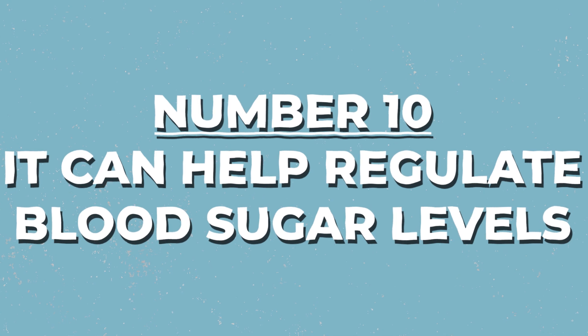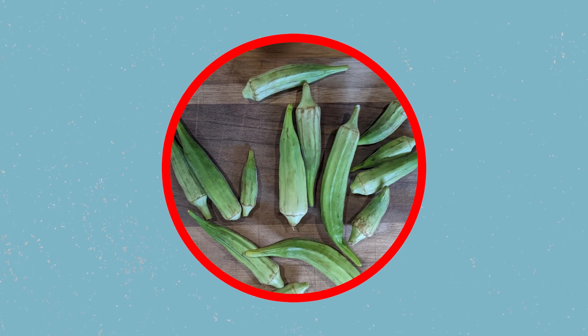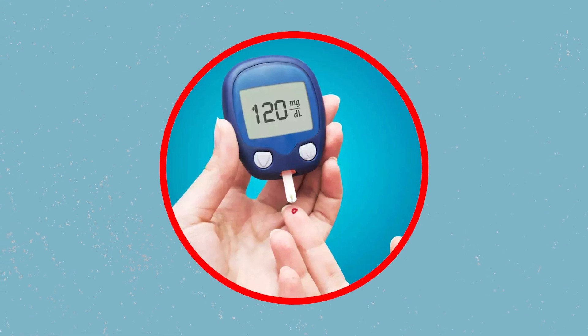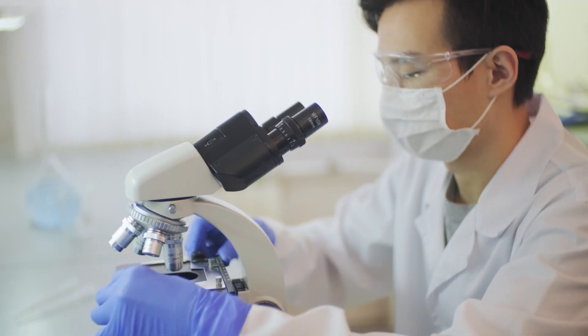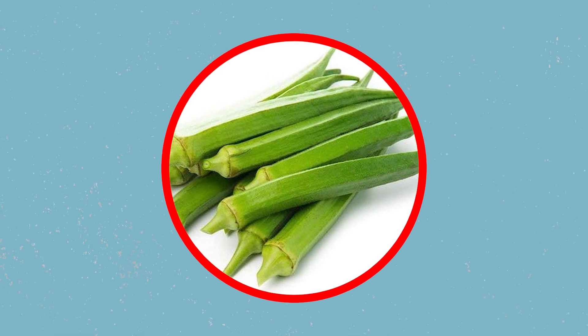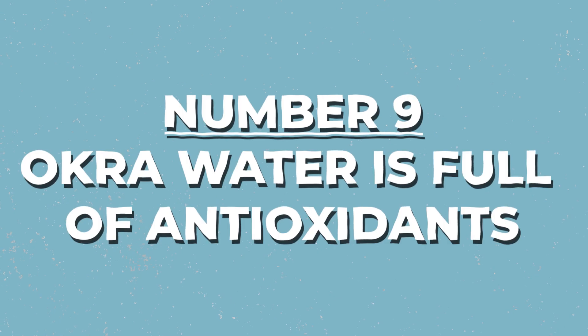Number 10: Okra water can help regulate blood sugar levels. Since okra itself tastes a little sweet, you might be a little confused. The truth is that for many diabetic patients, their number one priority is to maintain their blood sugar levels, and okra water can help with that. One study focused on okra consumption for two months with 60 patients that suffered from type 2 diabetes, and it was found that okra consumption can indeed help in improving the state of their blood sugar levels.